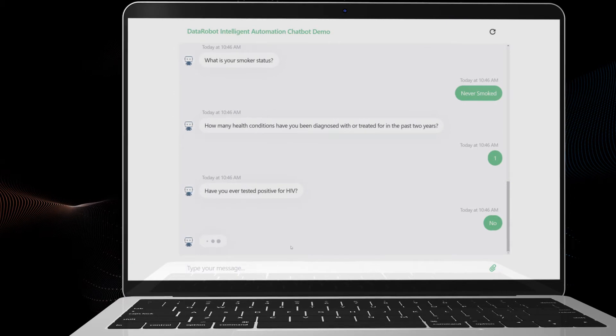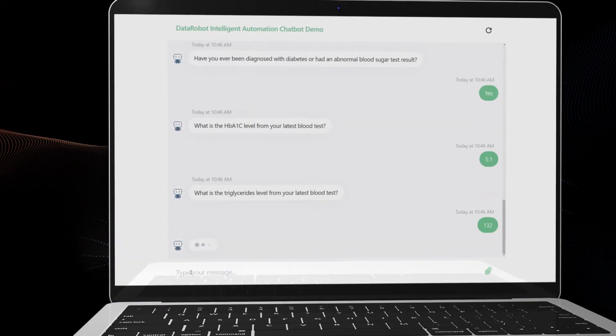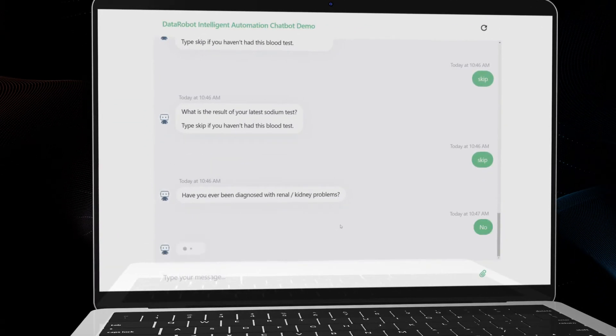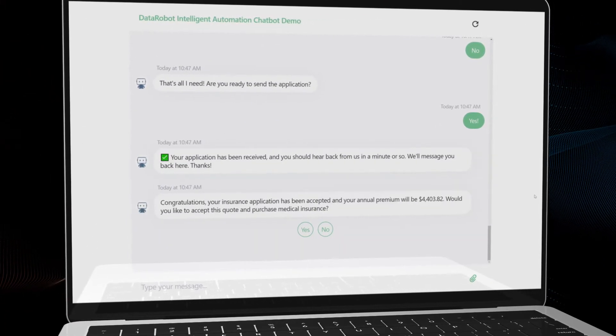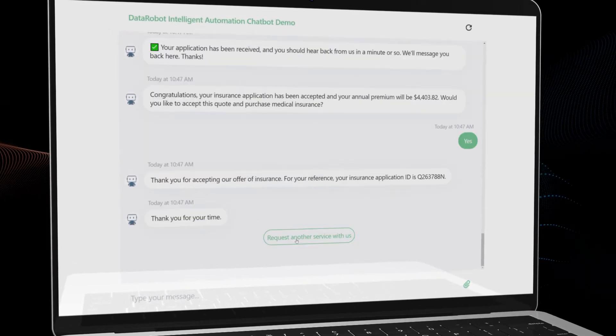Here's the advanced part. Many people have one or two health conditions but have worked very hard to keep them under control and still want medical insurance. I can submit with the answers to that, and the artificial intelligence can make a complex decision at a price that works for both the customer and the insurer.